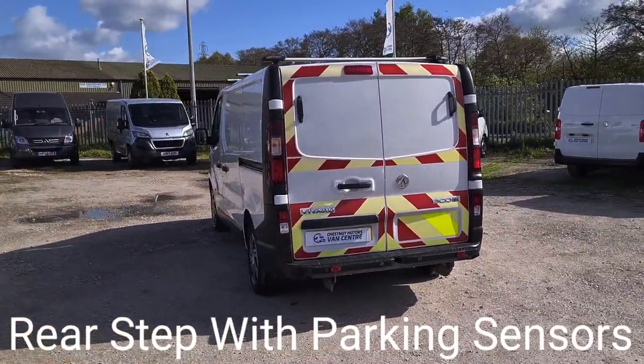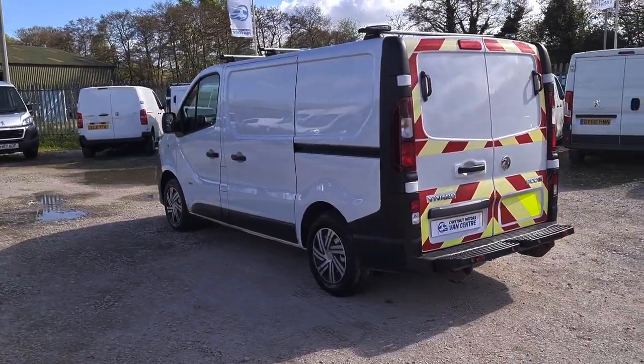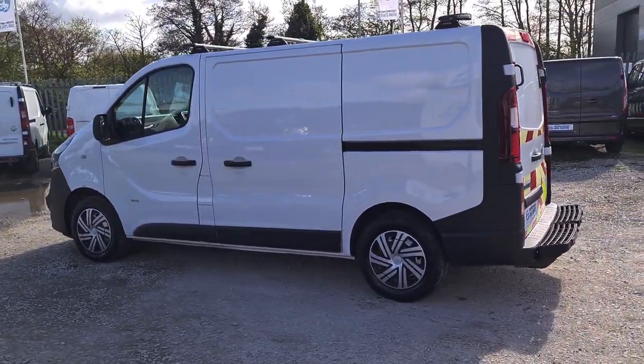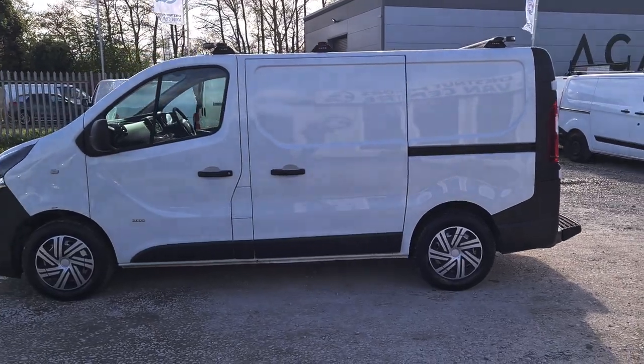There are a couple of rear doors at the back. It's got the rear step with parking sensors too. The rear is all lined, which we'll move on to shortly. It's also got twin side loading doors and a roof rack on there too.